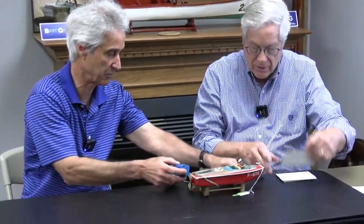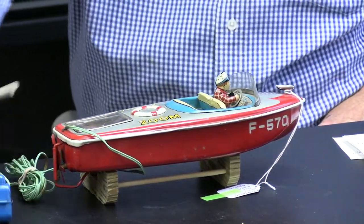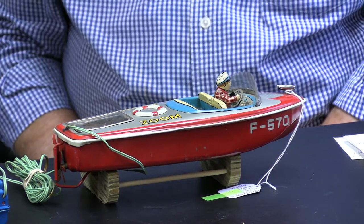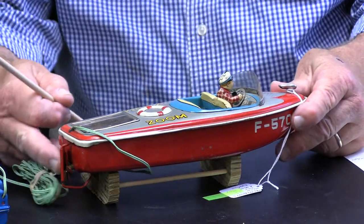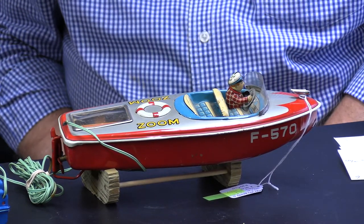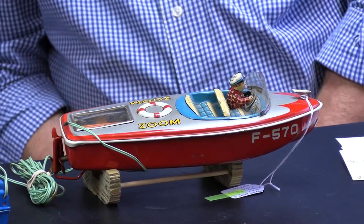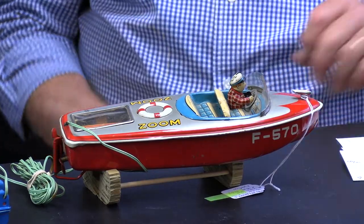This one has the original remote control. The batteries go in the controller rather than in the boat, so the boat is a lot lighter. It's got an on-and-off switch and a little man as a driver. It's a race boat with the code F570 on it, considered a zoom boat. It has a big engine in the back with a plastic piece showing the engine. The boat is about 11 inches, in very good condition. The manufacturer has a K in a circle and it's made in Japan. The cord is about 10 feet, so you never lost the boat.